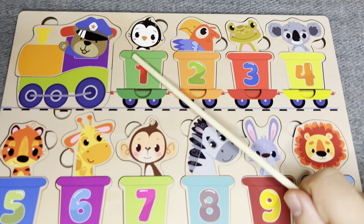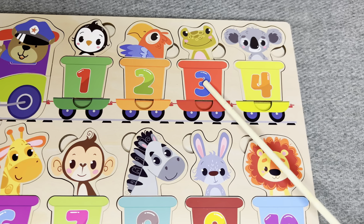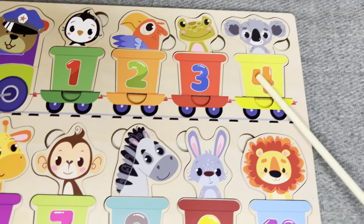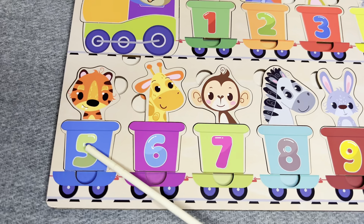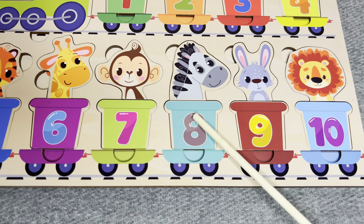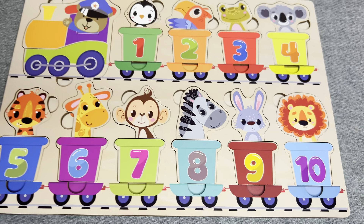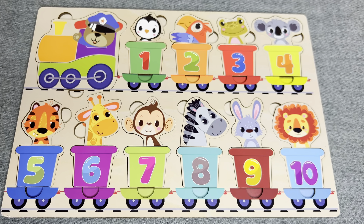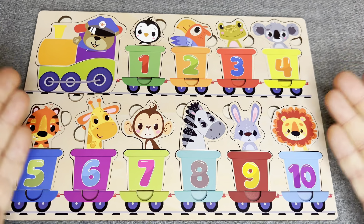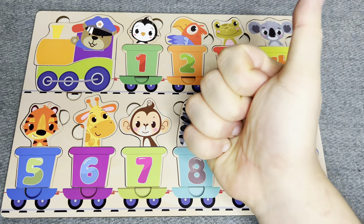One, two, three, four, five, six, seven, eight, nine, ten. Well done! Great job. You did it. Good luck!